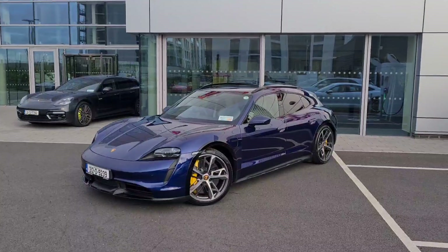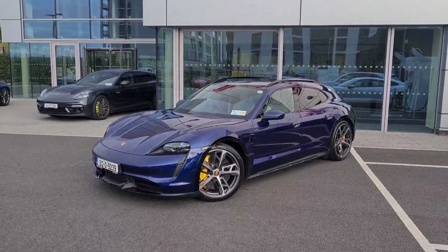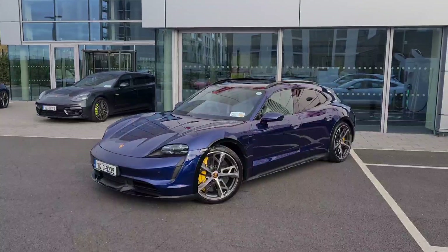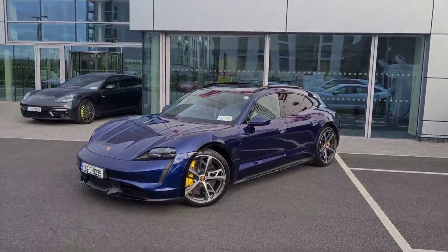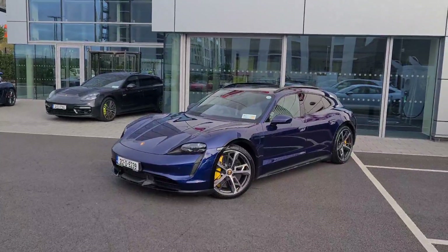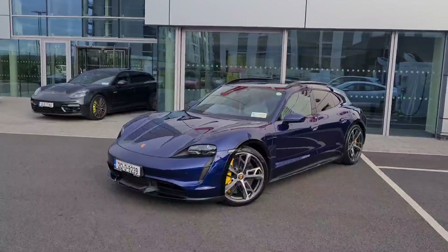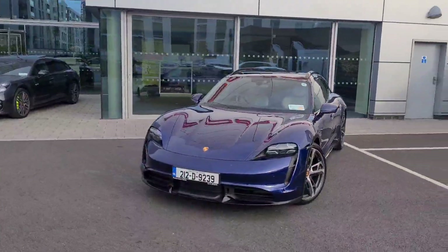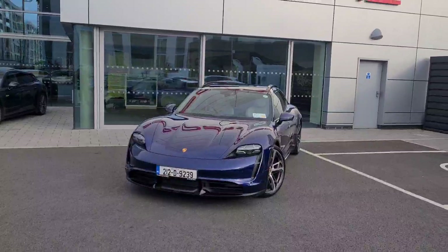Hello everyone, Alex here from Porsche Centre Dublin presenting this stunning 2021 212 Dublin registered Porsche Taycan Turbo S Cross Turismo. This is currently the only Turbo S Cross Turismo in the country, finished in Gentian Blue — top of the range, 761 PS with a 0 to 60 time of 2.5 seconds.